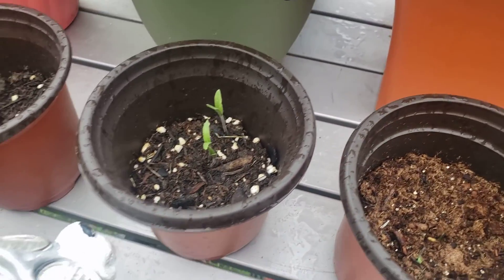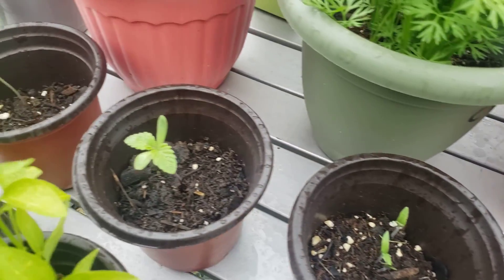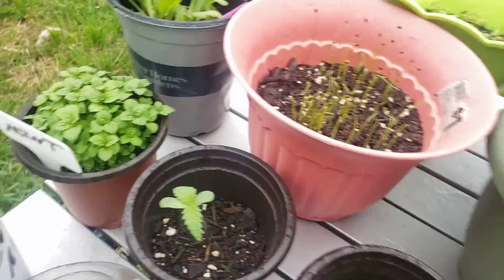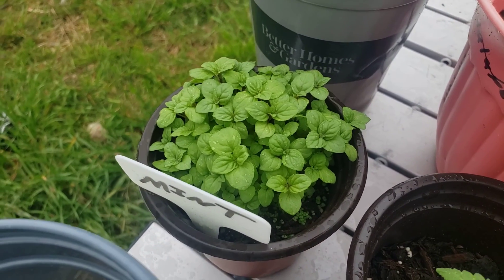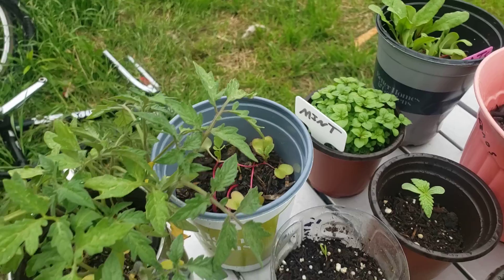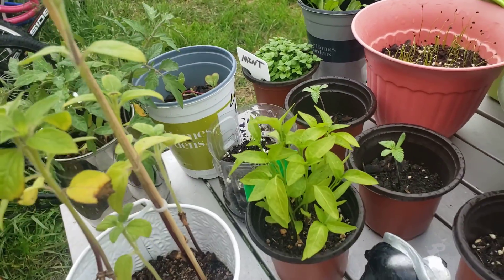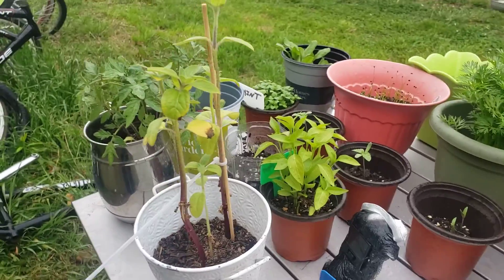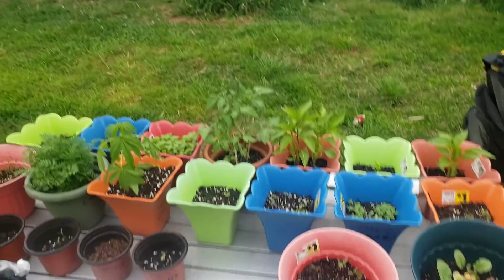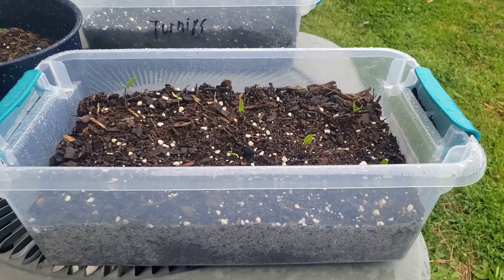Right here we got a cayenne pepper. More medical here — that's actually for cooking. Mint, which is turning out beautiful. More tomatoes, radishes, jalapeno peppers, habanero peppers — I like my peppers — and sunflowers.